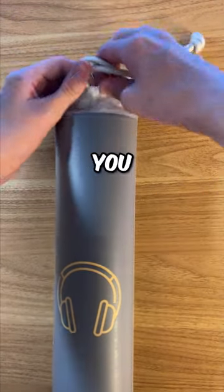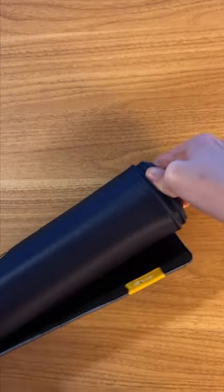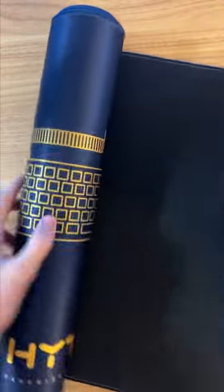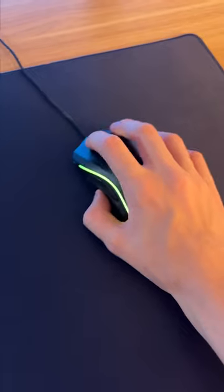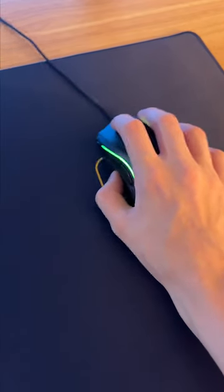I got this $35 mousepad for free and you can too. This is the Height DP900 mousepad and it normally retails for $35. It has a braided perimeter and is 900 by 400 millimeters. It also has 28 stitches per inch, which makes it feel almost glossy when you touch it.